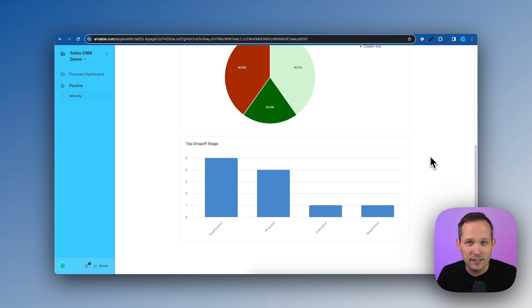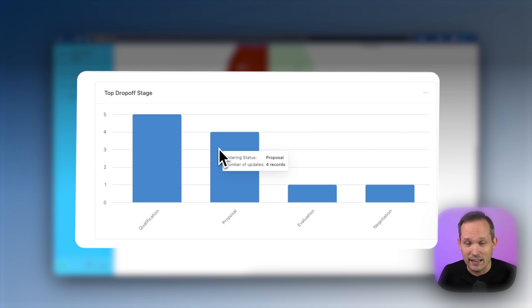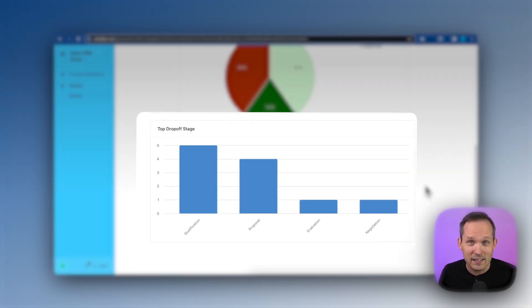Finally, where is it within our sales process that we see deals falling off? Is it during qualification — we're disqualifying more, people are getting turned off during that initial conversation? Is it the proposal — they're not liking what they hear? Is it during evaluation where they just go cold, or during negotiation? These are the kinds of questions that experienced sales professionals ask to better manage their pipeline — not just how many opportunities are at a current stage.